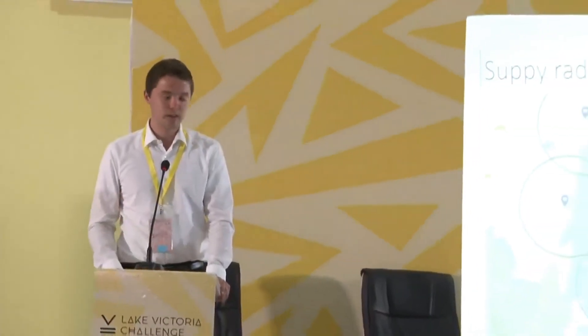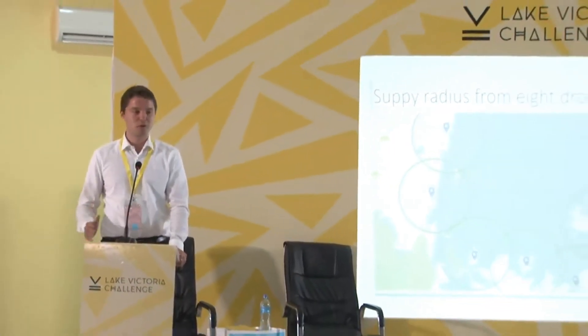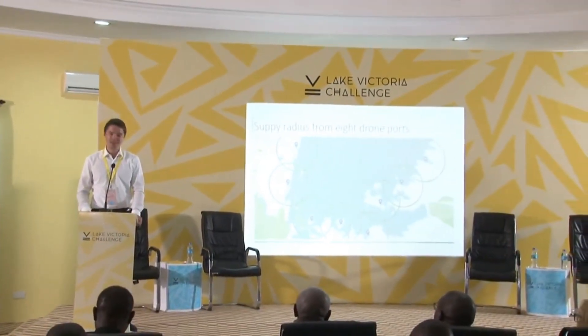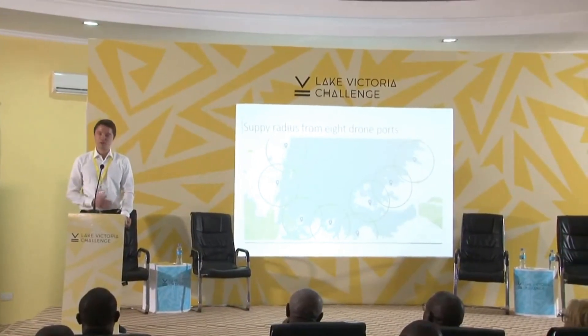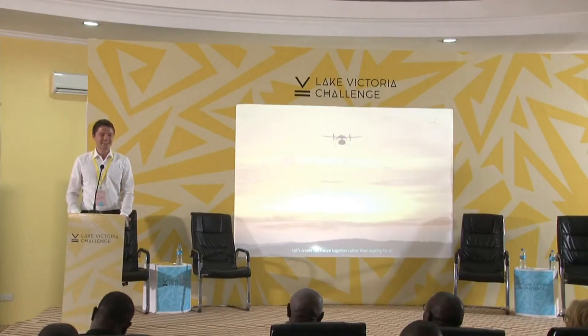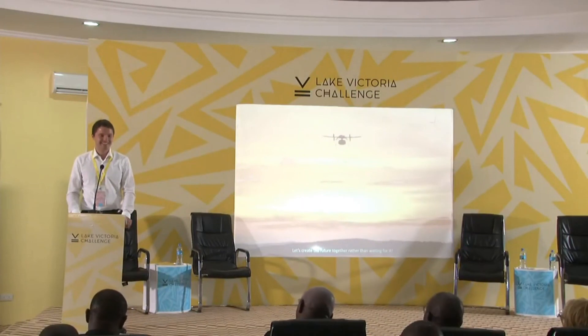We want to use these drone ports to deliver medication within their radius. Our vision for 2020 is same-day access to all health facilities in the Tanzanian lake zone. That's something we would like to work on together with you, to think the Lake Victoria Challenge big and make it happen. We hope this won't just be a nice postcard from Mwanza, but an everyday experience for the people here. Let's create the future together rather than waiting for it. Thank you.